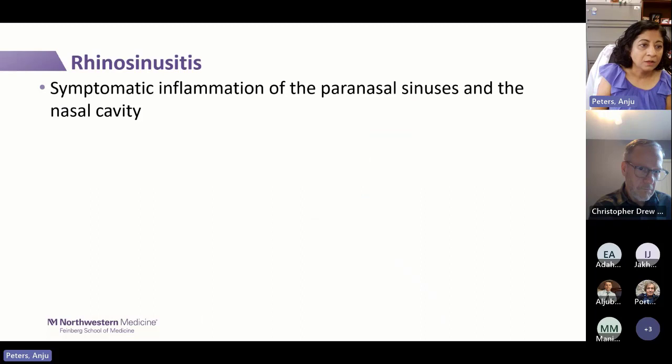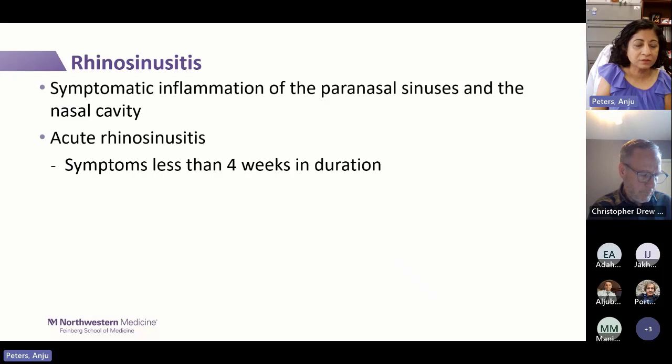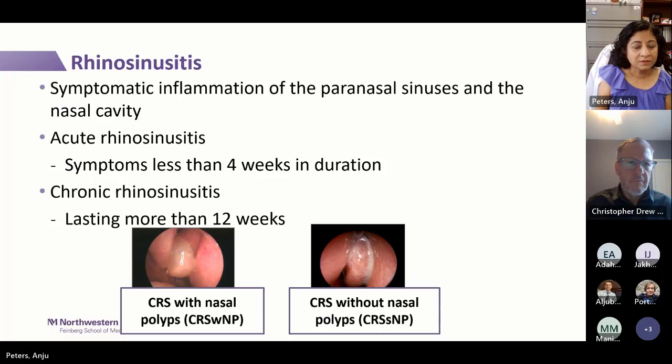Rhinosinusitis is symptomatic inflammation of the sinuses and the nose. Acute rhinosinusitis is when symptoms are less than four weeks in duration — we won't be talking about that today. We're focusing on CRS with symptoms more than 12 weeks, either CRS with nasal polyps or CRS without nasal polyps. These are the classic phenotypes we see, and there's more to it, but we'll focus on these two.